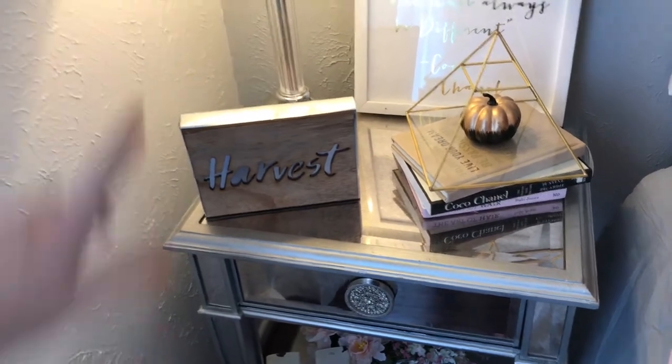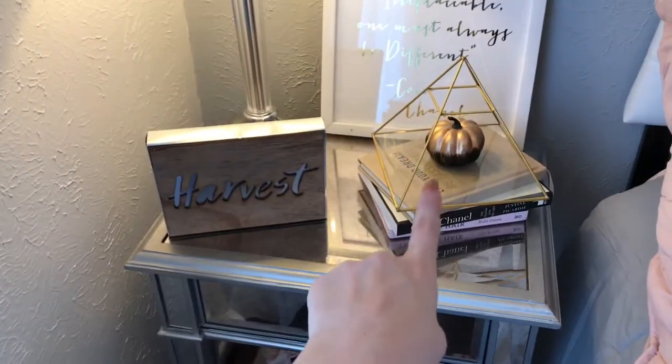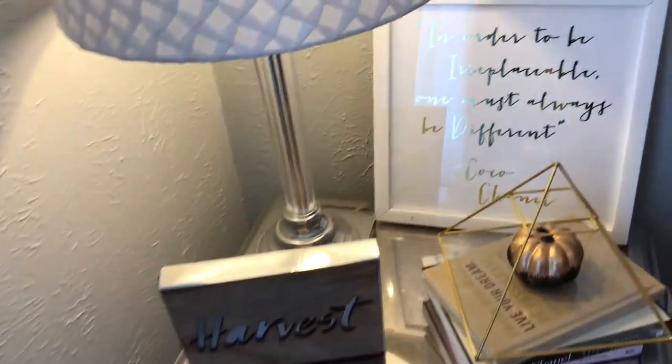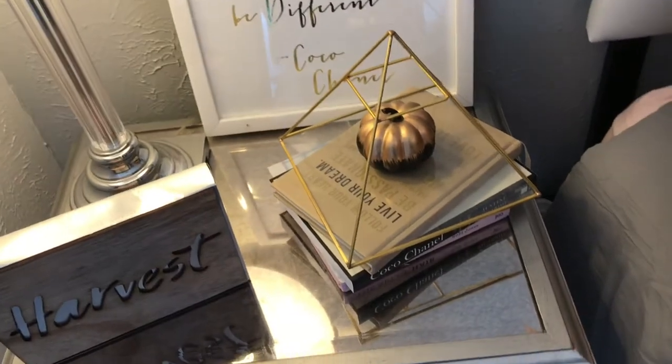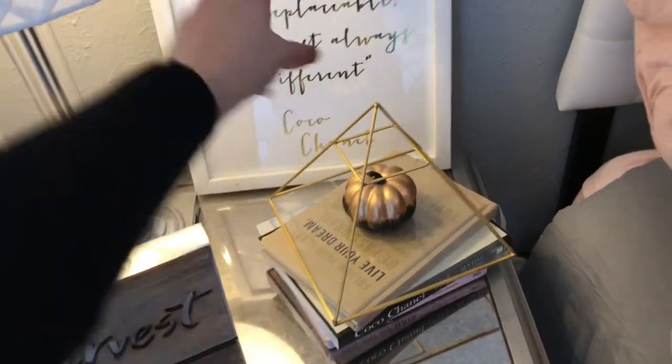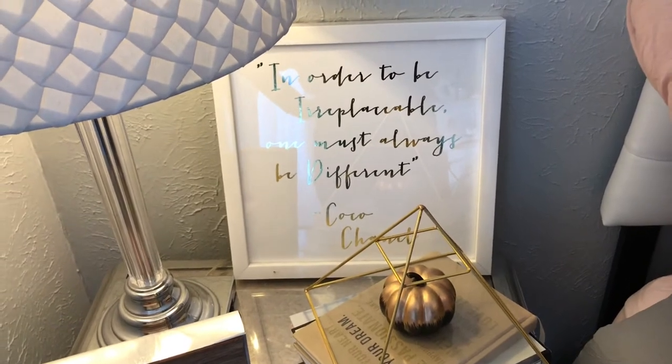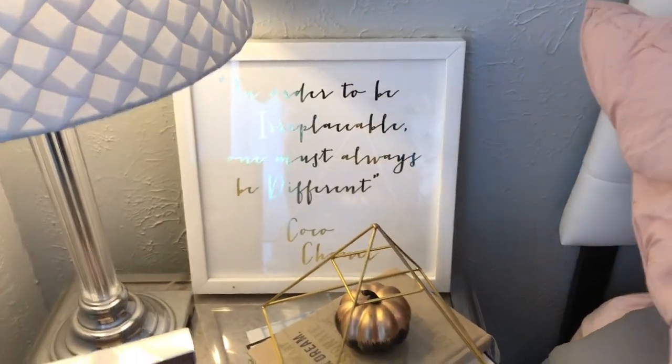My Harvest sign and the pumpkin, and then this little thing was bought at Target. All my books were bought at HomeGoods. And then this one is a Coco Chanel saying — it says, 'In order to be irreplaceable, you must always be different.' Coco Chanel. I love that. That one was bought at HomeGoods as well.